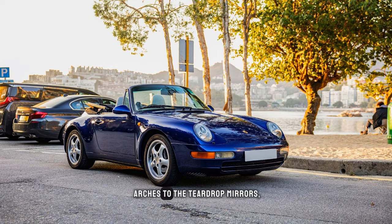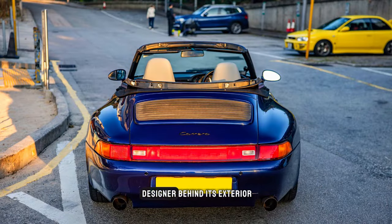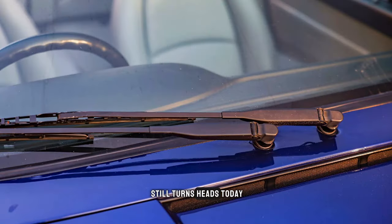From its flared wheel arches to the teardrop mirrors, the 993 exudes timeless beauty. Tony Hatter, the English designer behind its exterior, sculpted a masterpiece that still turns heads today.